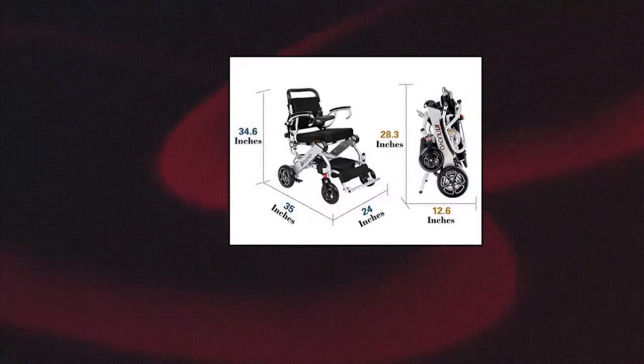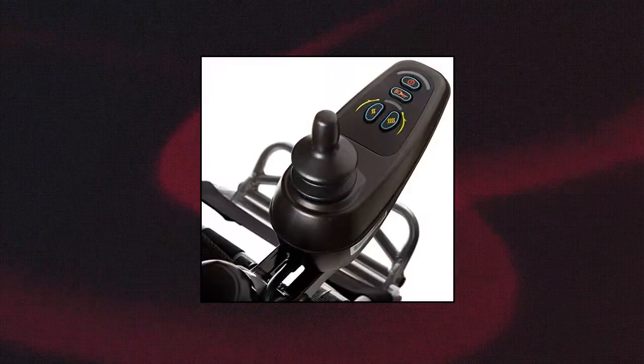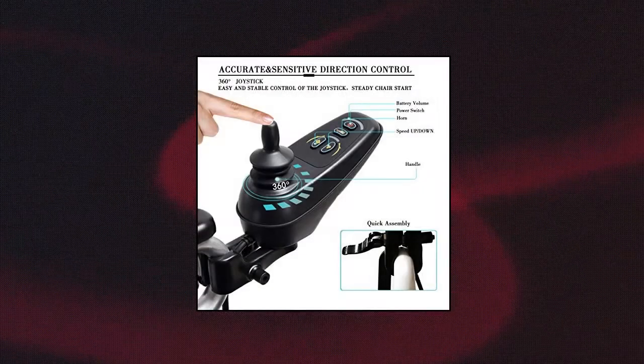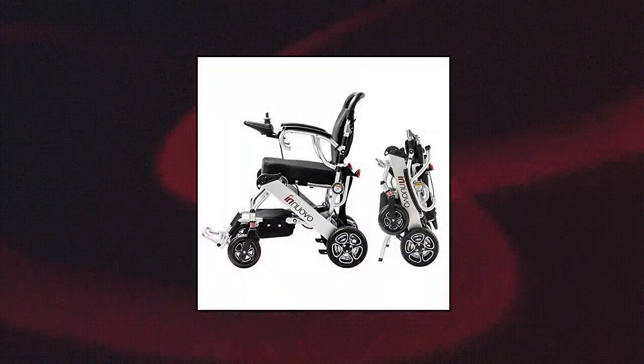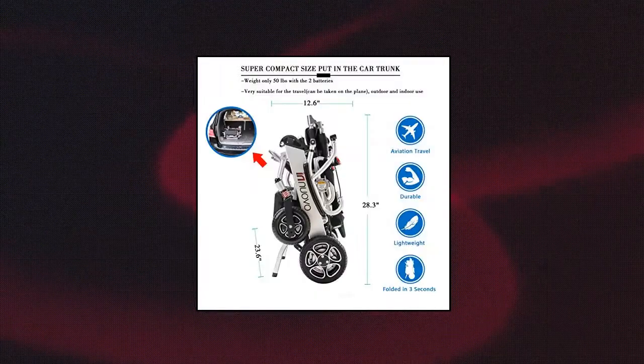Inuovo Intelligent Lightweight Foldable Electric Wheelchair — the Safer Choice. This electric wheelchair implements a variety of safety features, including a 360-degree joystick, solidly stable front and rear wheels, a foldable footrest, durable motors, and extremely durable construction — simple to operate. Using an innovative joystick design and an updated electromagnetic braking system, this wheelchair gives you superior motion control and quick stopping.